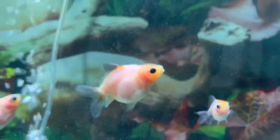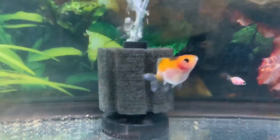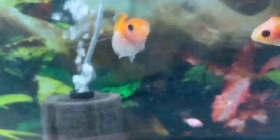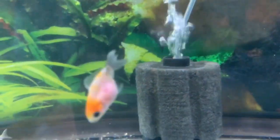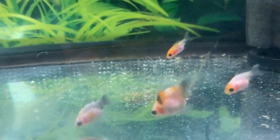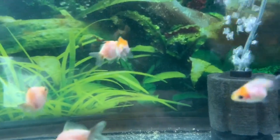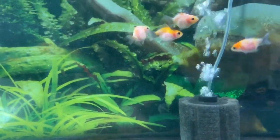The only thing I will cull for is if there is a major defect that they cannot survive into adulthood — like a spinal deformity, or maybe some of them don't have tails at all. But that didn't apply this time, so I left them alone. They will be sold as defects in this batch.